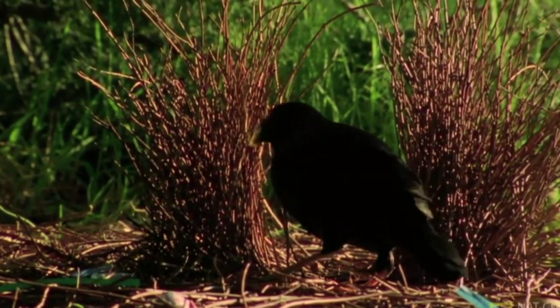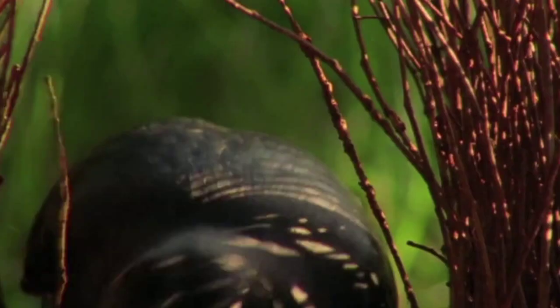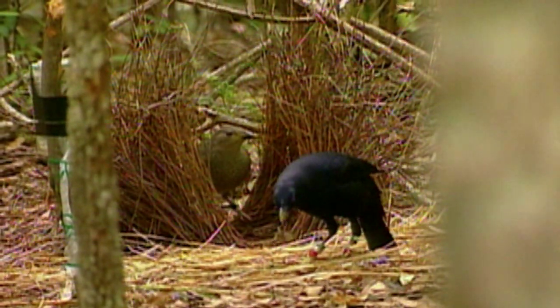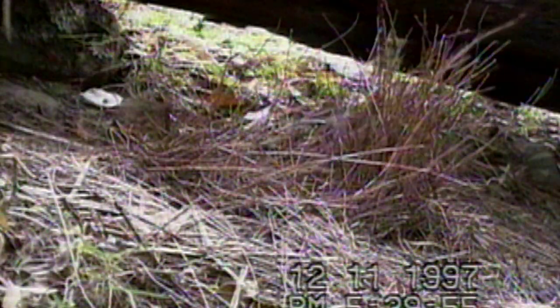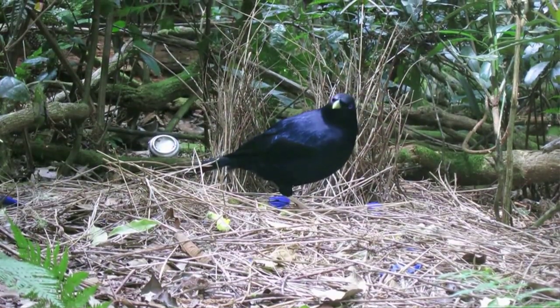Males also raid the bowers of rival males, stealing decorations and destroying other males' bowers. This is a way of competing, because females come into an area and compare males. If you can reduce the quality of the bowers of other males, that improves your chances of females wanting to mate with you.